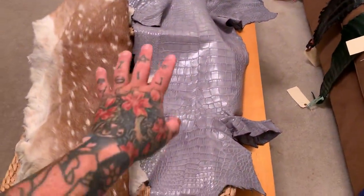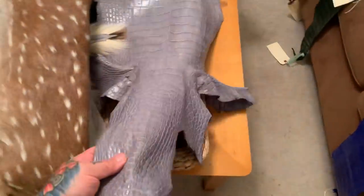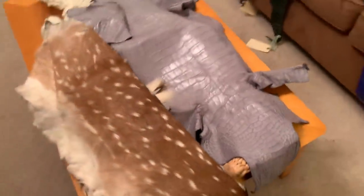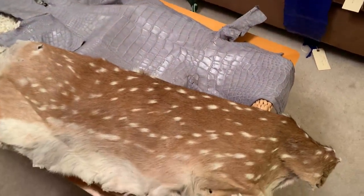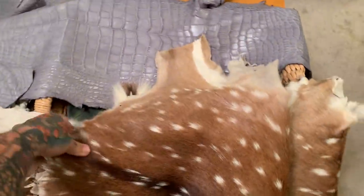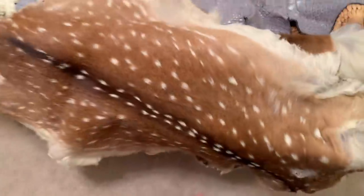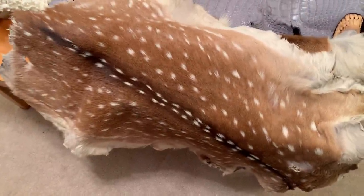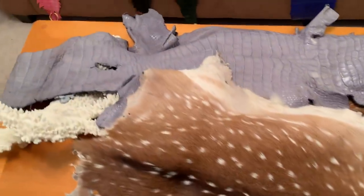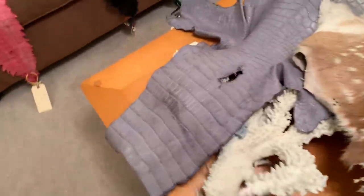These are all juvenile gators except for the one behind me, which I have on the table. This is an adult gator — here are its feet. I also picked up this hide: 95% of what this tannery does is gators, but this is a hide called an axis deer — some people call it chital or speckled deer. It's very, very beautiful, and that one's for me.